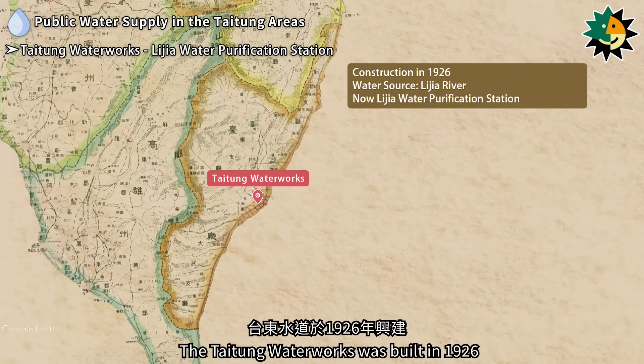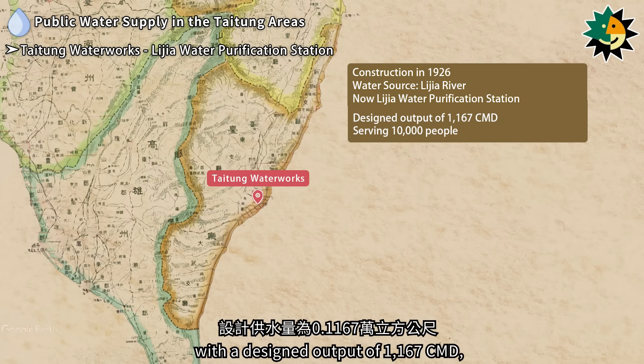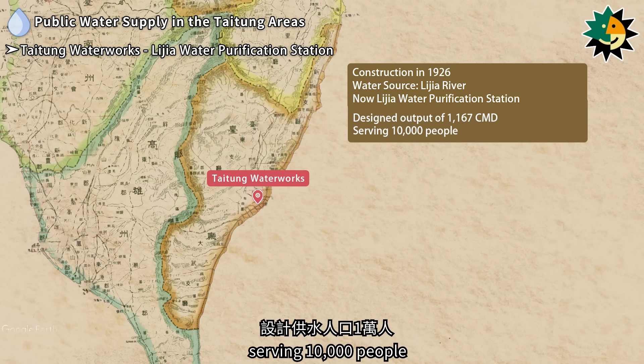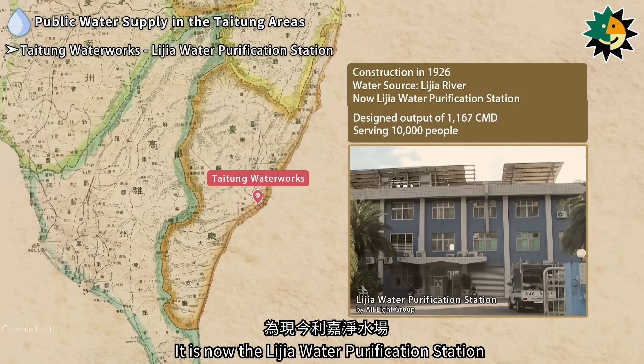The Taitung Water Works was built in 1926 and completed in 1930, with a designed output of 1,167 cubic meters per day, serving 10,000 people. It is now the Lijia Water Purification Station.